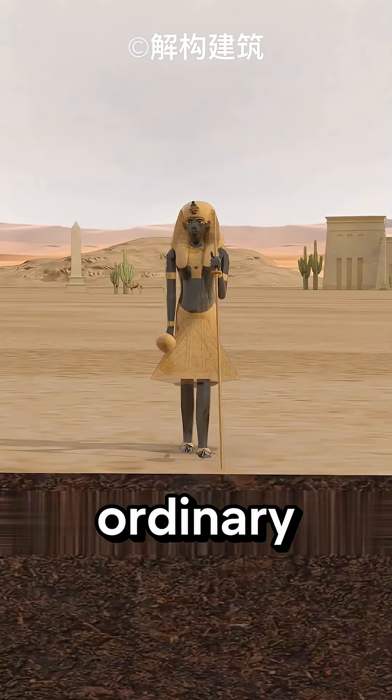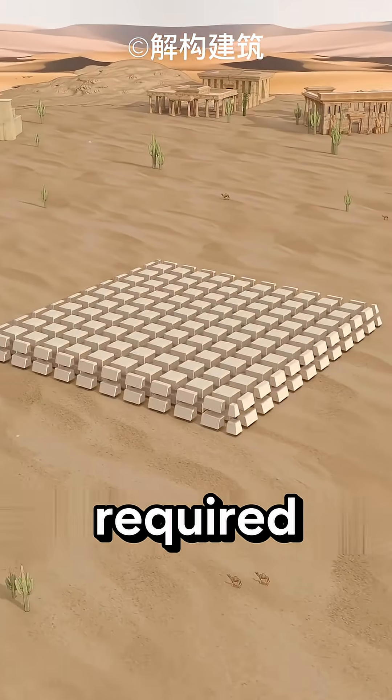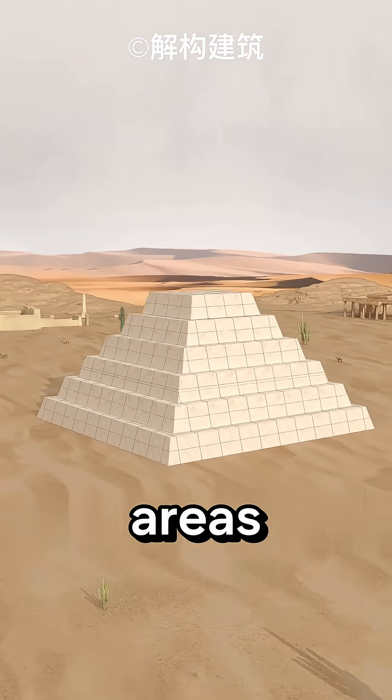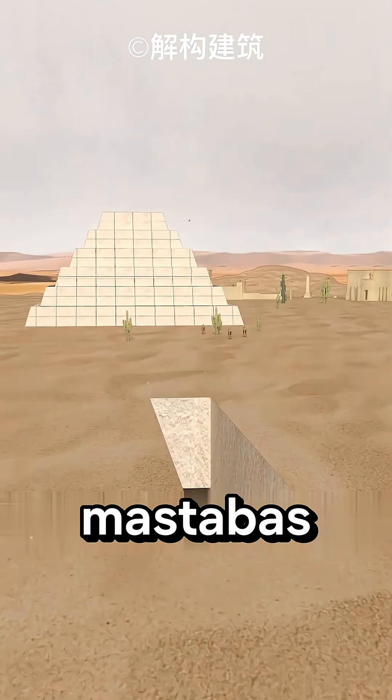However, for kings, ordinary mastabas were not sufficient. To display power and grandeur, they required even more magnificent tombs. Therefore, craftsmen built large mastabas that covered vast underground areas. Then, to further enhance security, new layers were constructed on top of the mastabas.